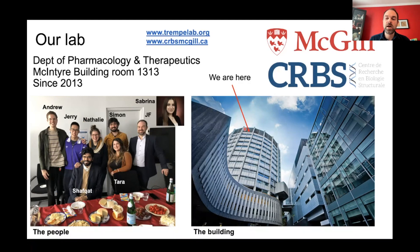We're right next to the life science complex. I'm also a member of the Center for Structural Biology at McGill, an FRQS-funded center, and we're pretty active in that center as well. At the top you can see our website if you want to find out more about us.